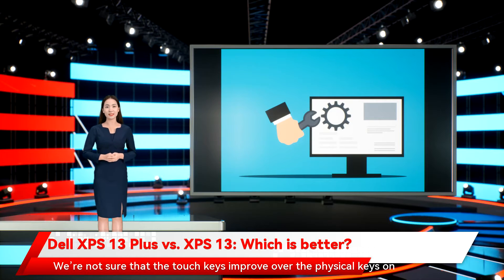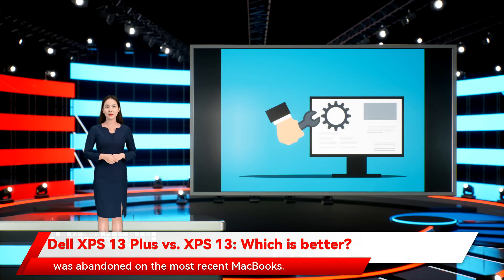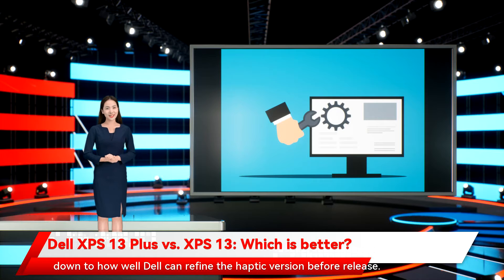We're not sure that the touch keys improve over the physical keys on the XPS 13, and it seems to us that Dell is emulating Apple's touch bar that was abandoned on the most recent MacBook. The touchpad is also brand new and entirely different, disappearing entirely and incorporating a haptic mechanism that we found a bit clunky in its initial version. Whether it's better than the XPS 13's physical touchpad will come down to how well Dell can refine the haptic version before release. Overall, the keyboard and touchpad combine to give the interior of the XPS 13 Plus a much more minimalist design.